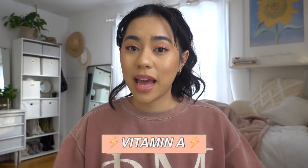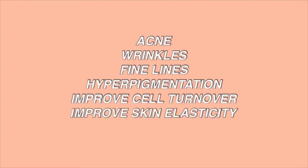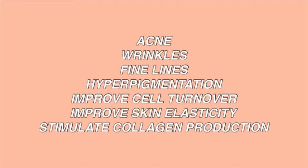The first thing I thought of to hit my acne really hard was vitamin A. Retinoids are a family of vitamin A derivatives — they can come in different forms like oral pills and topical creams. Retinoids are one of my favorite skincare ingredients because they're one of the most, if not the most, proven ingredients to actually improve acne, wrinkles, fine lines, and hyperpigmentation, improve your cellular turnover and elasticity, and also stimulate collagen production for a youthful bouncy glow.